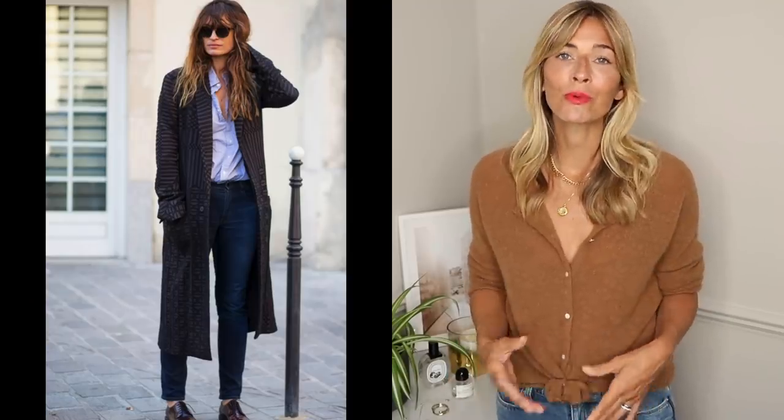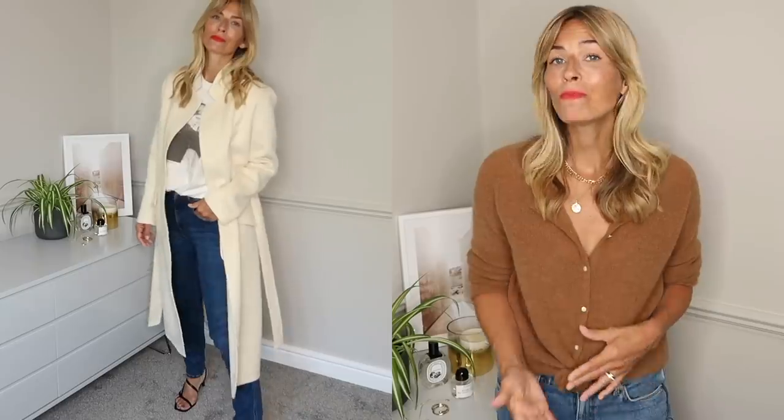French women tend to ignore denim trends — they'll go with what suits them and what they know will last in their wardrobe. When wearing distressed jeans, they'll always contrast it with a little polish, maybe adding a tailored blazer or a beautiful handbag. Pair your straight jeans with a little cropped cardigan or maybe a pair of ankle boots, always remembering that simple is often best. You could balance out your slim jeans with a beautiful oversized coat, or add a classic French staple — the trench coat. And of course, there's always a blazer.